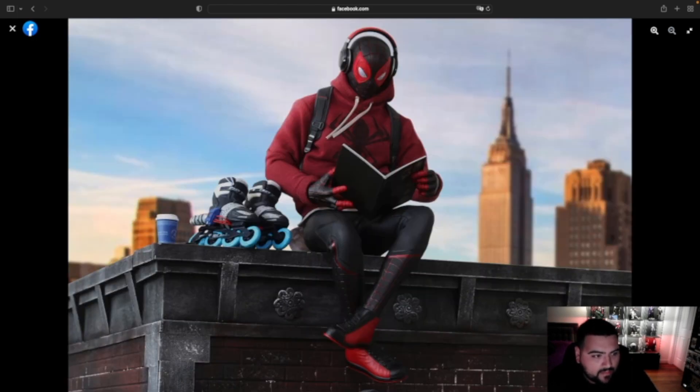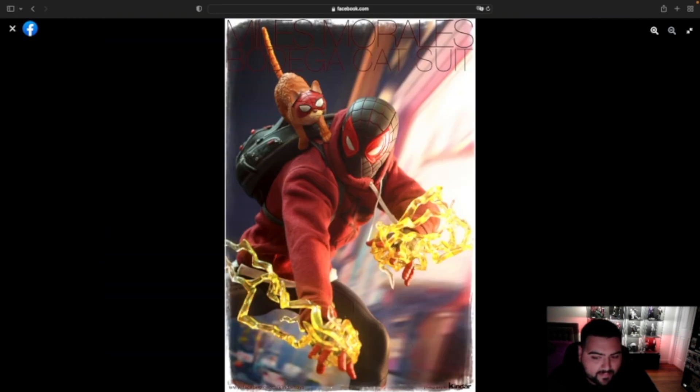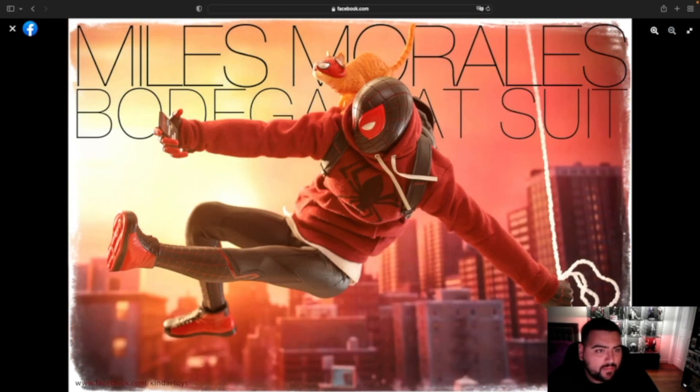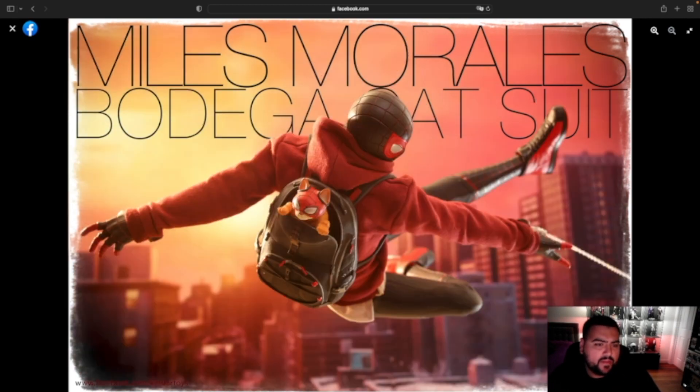Got him right there on the ledge reading his book with his skates. Then you got him with the spot with the cat again. I don't know — I wish I knew where this was from, I really do. I watched Into the Spider-Verse but I don't think this was in it, but I could be wrong. I'm not a big fan of Miles Morales — it was cool in Into the Spider-Verse, but this one I'm just not familiar with. I wish I was because this looks awesome.